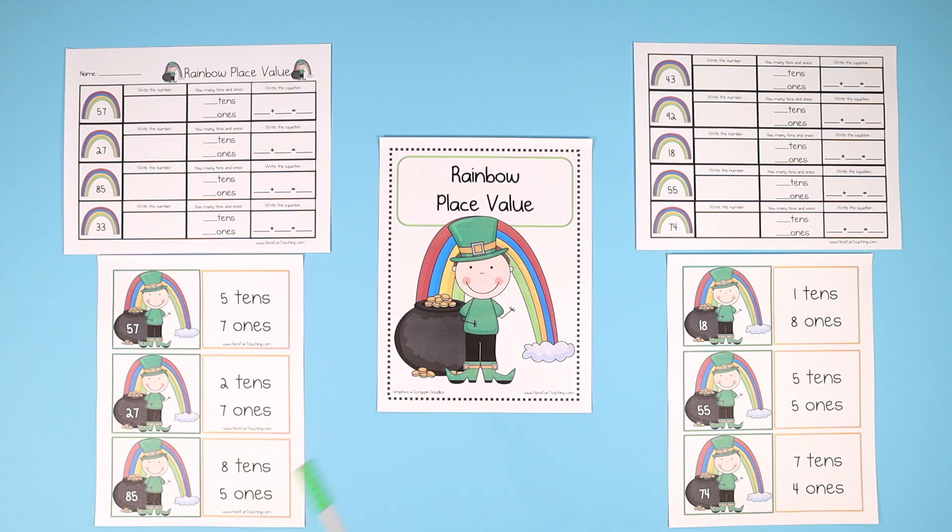Hey teachers, here's a fun rainbow place value activity from HaveFunTeaching.com. This includes lots of different flashcards that you can cut out, laminate, and use over and over every year.